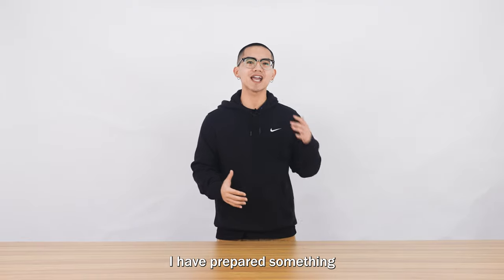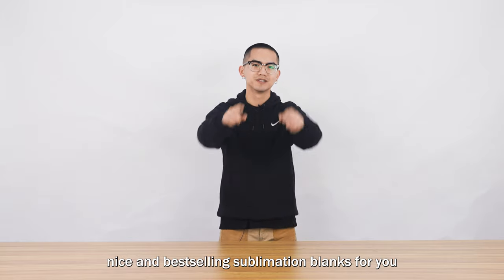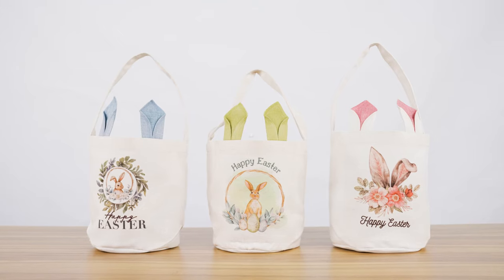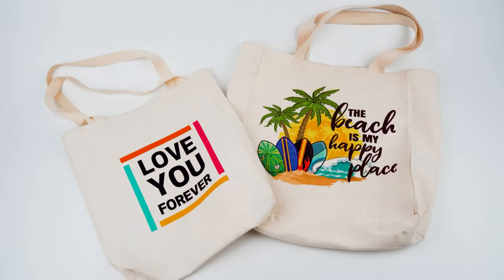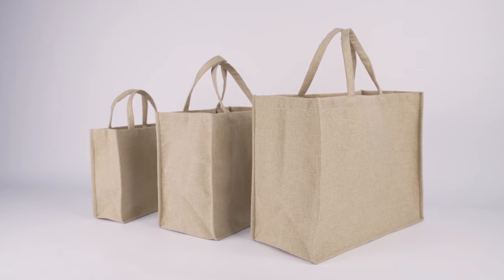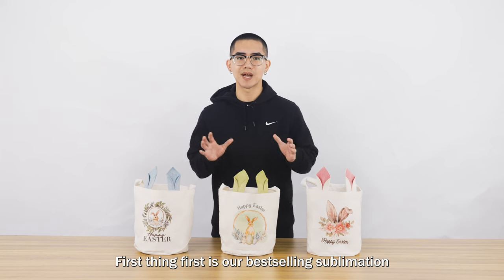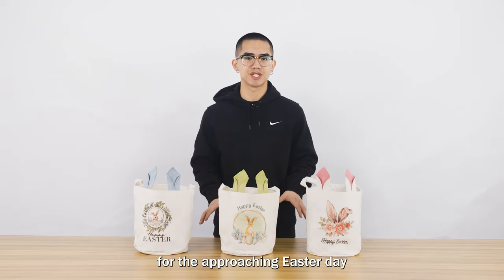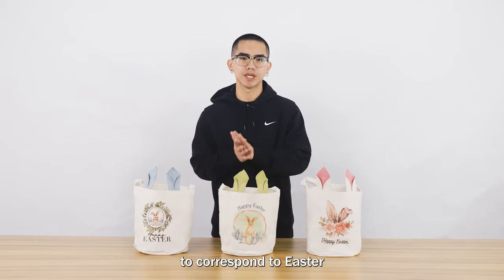In today's video, I have prepared something nice and best-selling submission plans for you. First things first is our best-selling sublimation Easter Burning Basket for the approaching Easter Day. This is the perfect product to correspond to Easter.